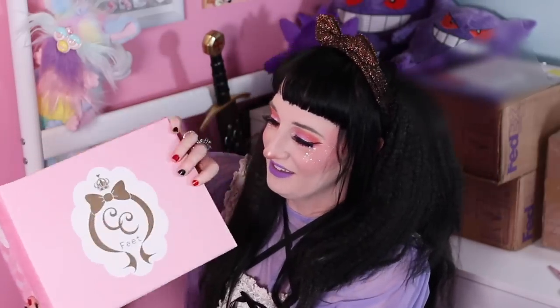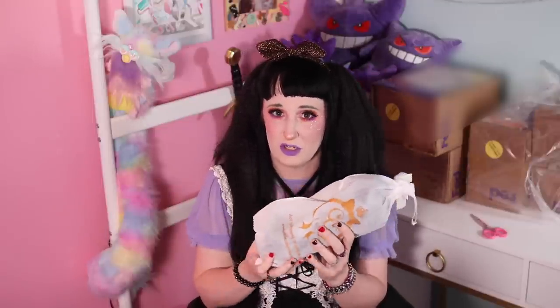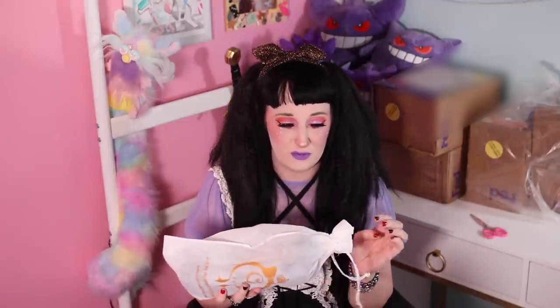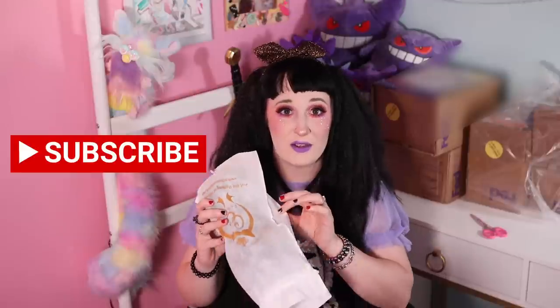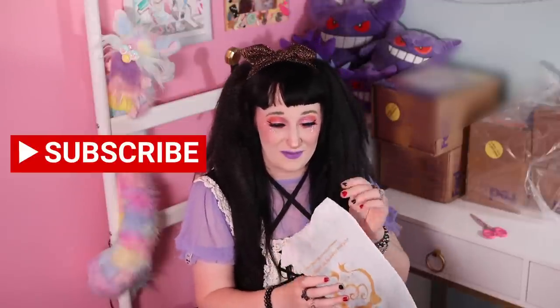Not exactly the most graceful unboxing. Always keep these bags from Cotton Candy Feet — they are so multifunctional. Even if you don't store your shoes in these bags, I generally just like to stack my shoes on shoe racks. But you will see how many uses these bags have. I'm working on a traveling and packing lolita video, so subscribe and stay tuned for that.